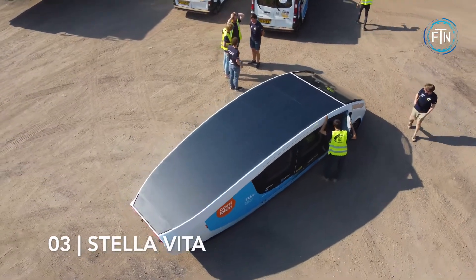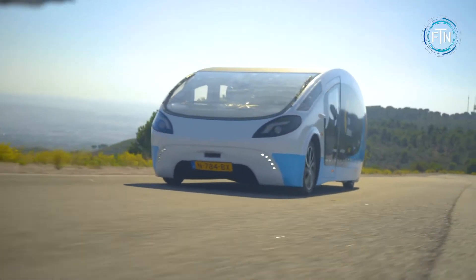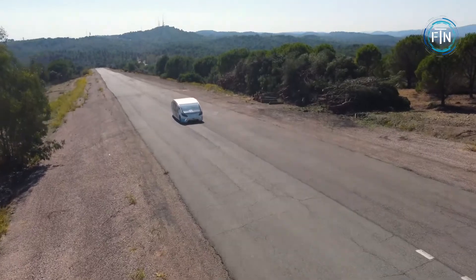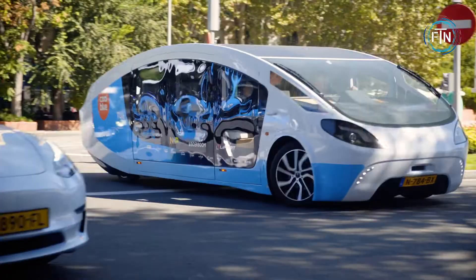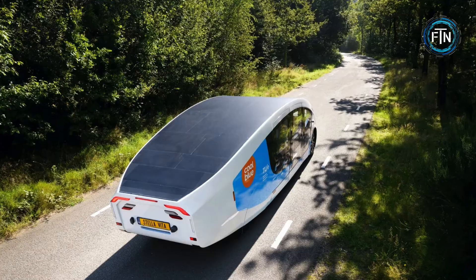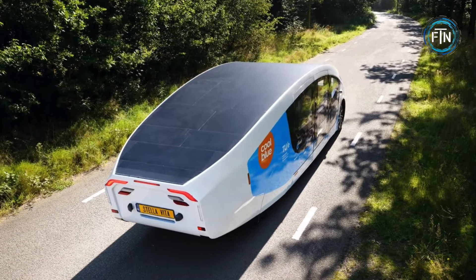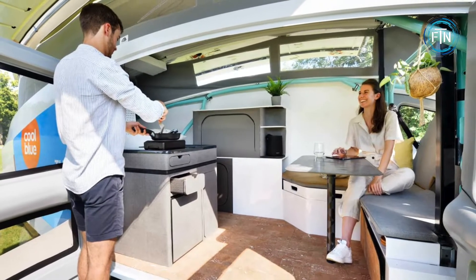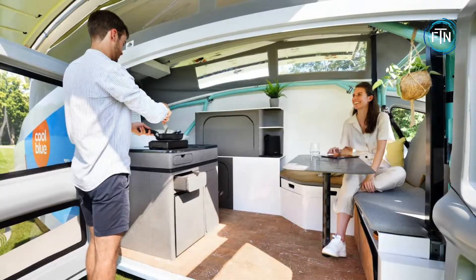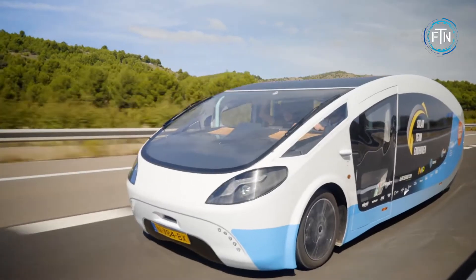Coming in at number three, the Stella Vita. Billing itself as a house on wheels, the Stella Vita is a mobile home built for work, play, and travel. By harnessing the power of the sun through its solar panels, the Stella Vita generates enough energy for both driving and living. It boasts a self-sustaining environment where owners can shower, watch TV, charge laptops, and make coffee — all powered by solar energy.